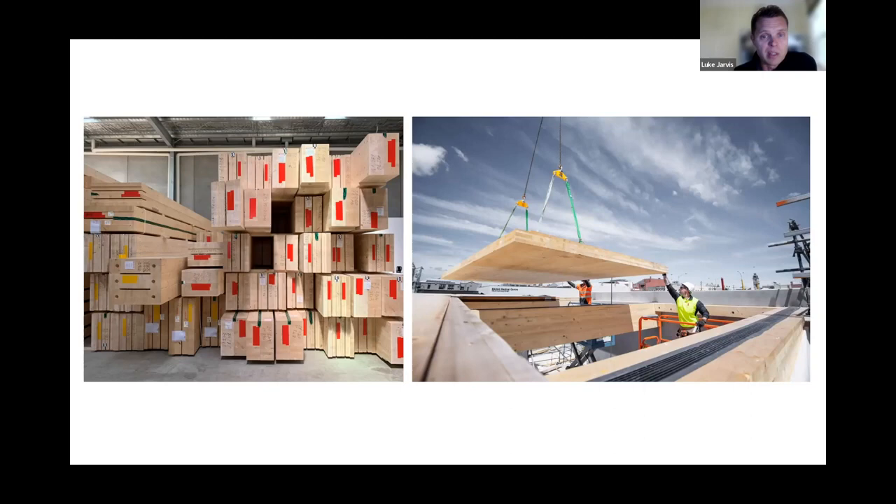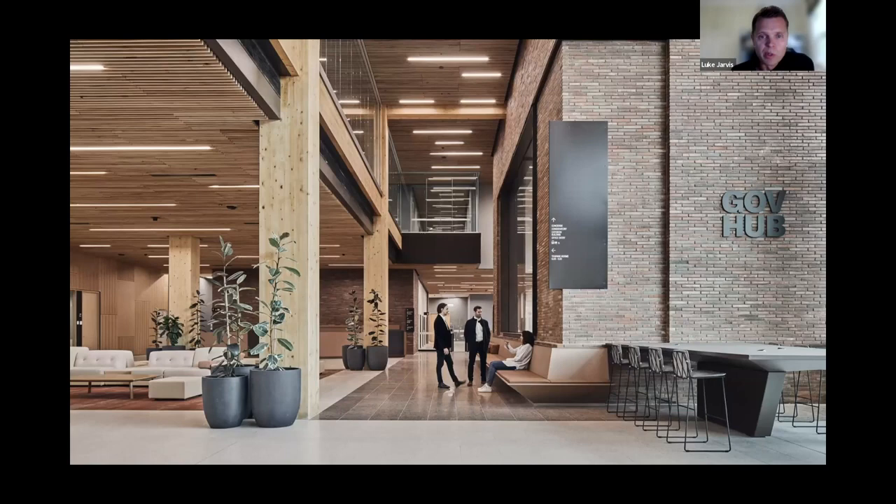The timber structure also provided significant constructability advantages, including a high level of offsite fabrication, reduced waste and noise pollution on site, and significantly improved speed of erection. It was a clean and quiet construction site with obvious benefits to the surrounding occupied environment, and the lightweight material reduced foundation requirements. In the main public arrival foyer, the double-height volume expresses the timber, which as a high aesthetic finish also serves as the integrated fit-out. Studies have shown that being surrounded by timber has a positive effect on health and wellbeing.